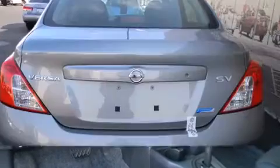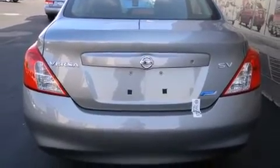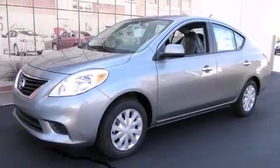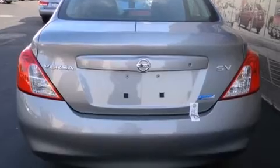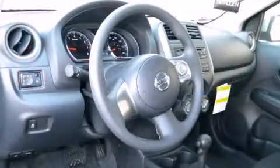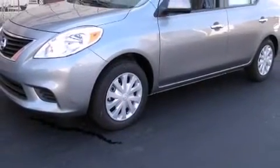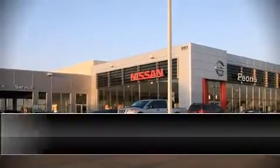Nissan ensures the safety and security of its passengers with equipment such as dual front impact airbags with occupant sensing, head curtain airbags, traction control, brake assist, a panic alarm, and ABS brakes. This car was designed with safety in mind, allowing you to drive with even greater assurance. Our team is professional and we offer a no-pressure environment — come on in and take a test drive.